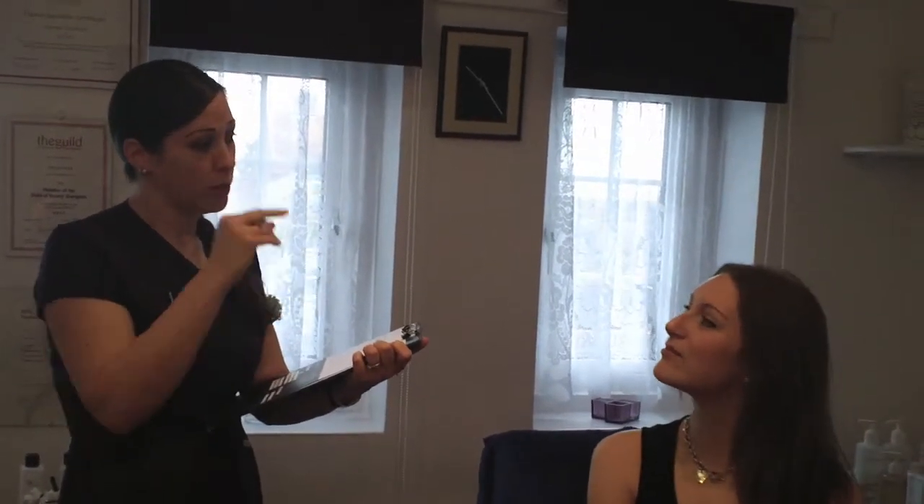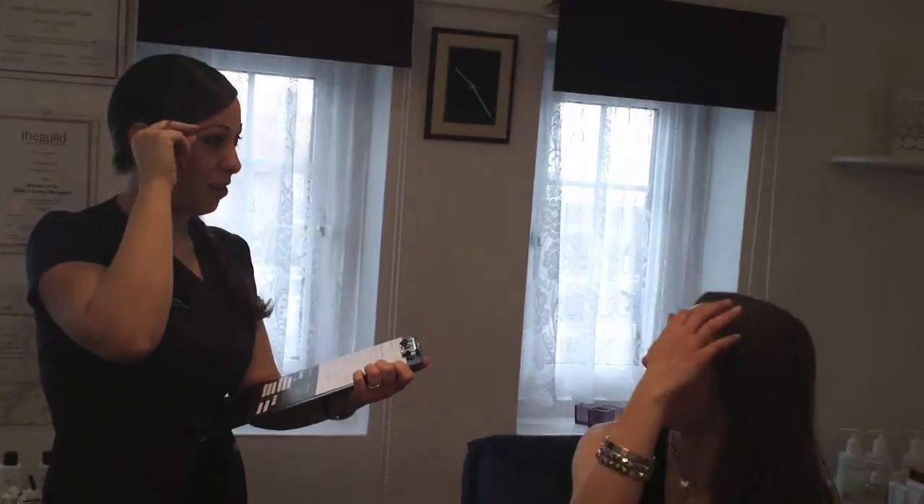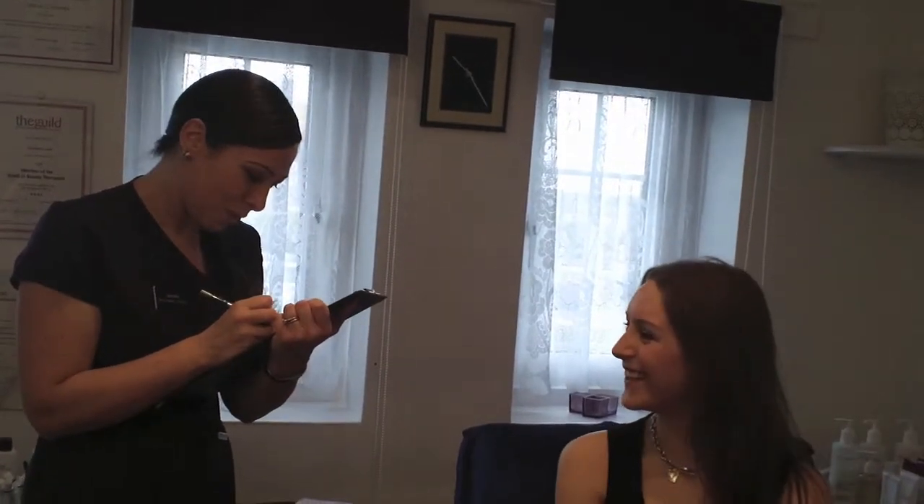Generally with HD brows, the rule is that you go thicker at the bowl, going to medium on the arch, and then you taper them out as you go. So you've got to shape it out and work to the rule - that's how you make them. I would generally go for a slightly fuller brow for an overall look.